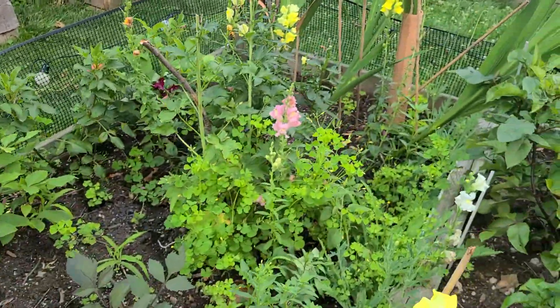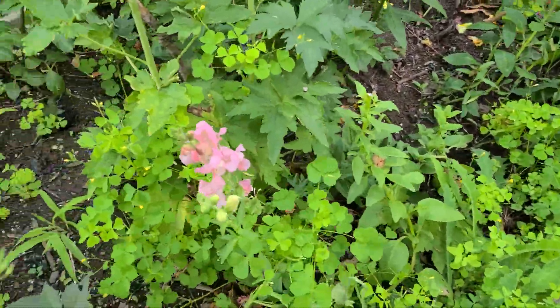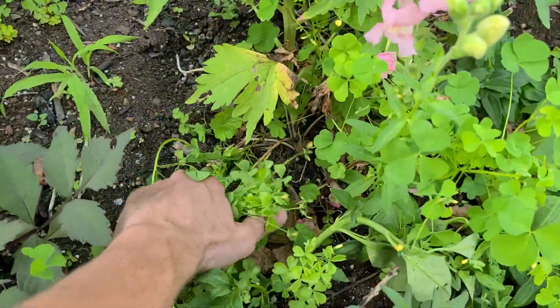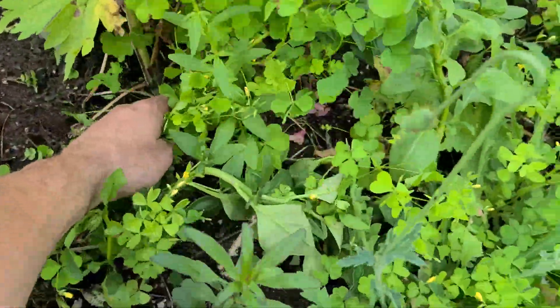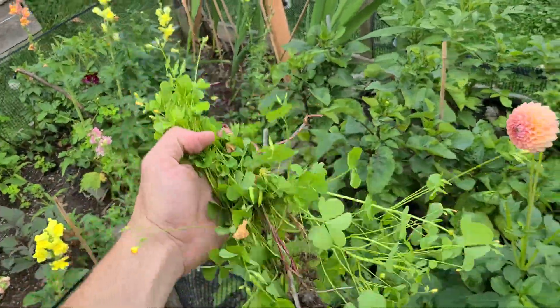Snapdragons have been popping for a while now. Gotta come in here and start pulling out all this clover. I don't know if you guys have been getting it bad this year but the clover's been terrible this year. And it's all like this weird clover too.